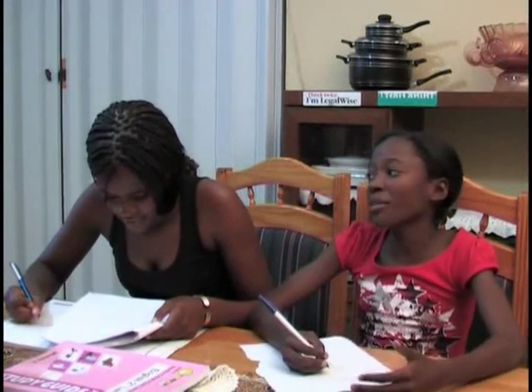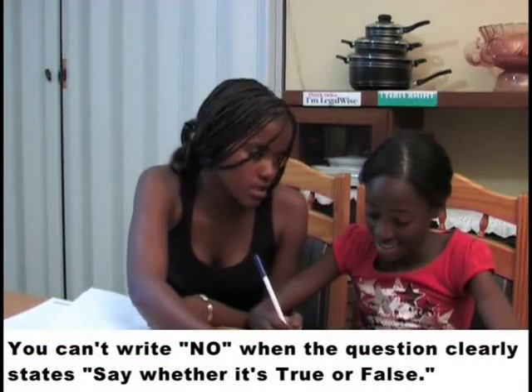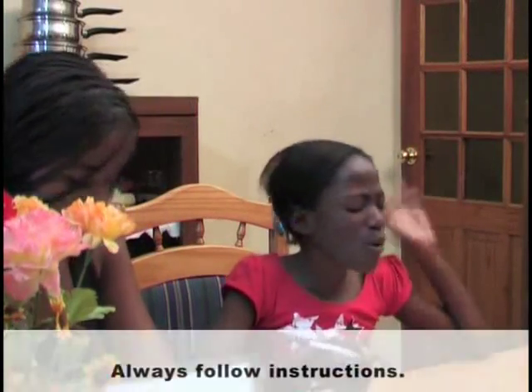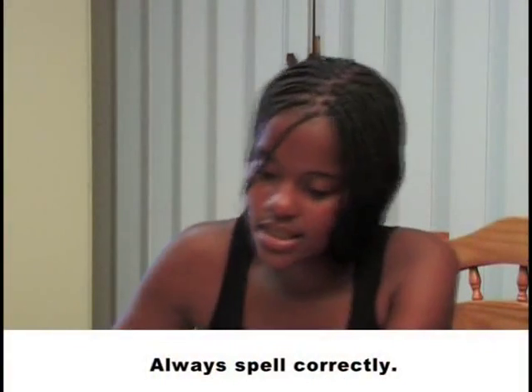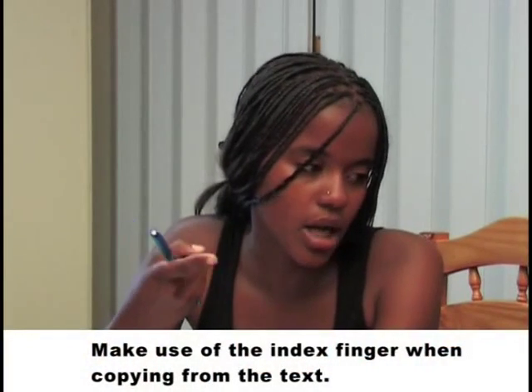For all the other subjects, you get marks whether the answer is spelled correctly or not. I know, but that should not be the case. English is a language and we should follow the rules. At least you don't have to study any content for English. That's so true. You can't say no when the question clearly states true or false. But what's the difference between false and no? You're not following the instructions. Please spell correctly — false, not please. Why don't you use an index finger when copying from the text?